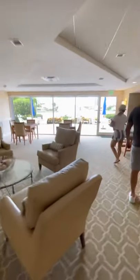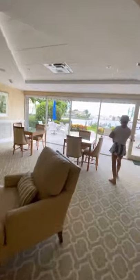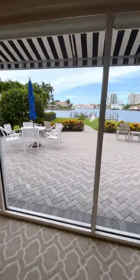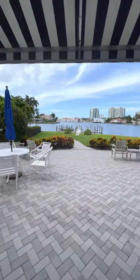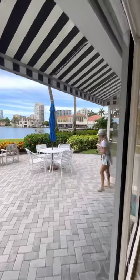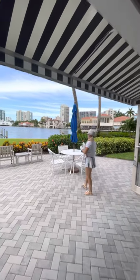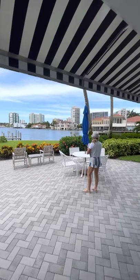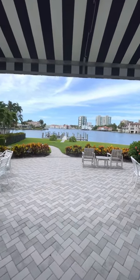Out to the outdoor patio — check out this view. Mary's getting us in; no one else has been able to get in. Look how beautiful that is — all of these restaurants sitting right along this bay area. That building over here was built by the developer of the Venetian. It's just truly an incredible location.